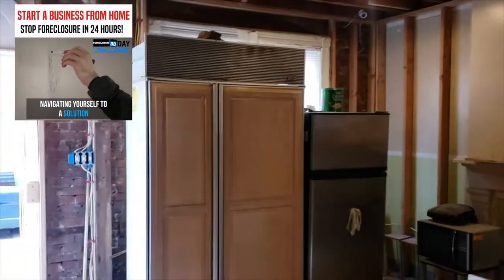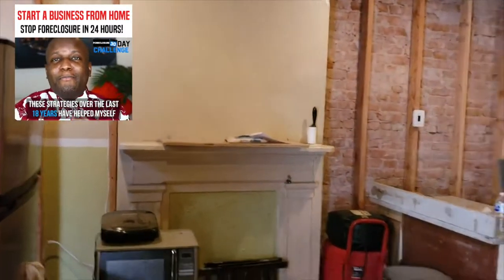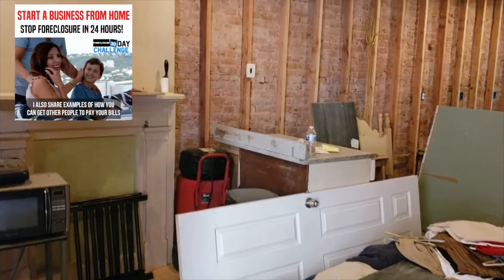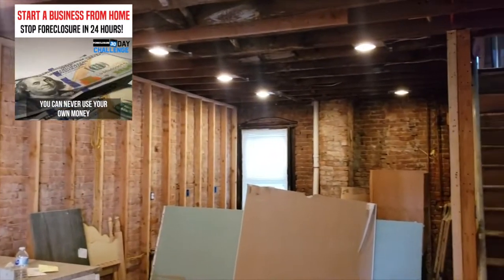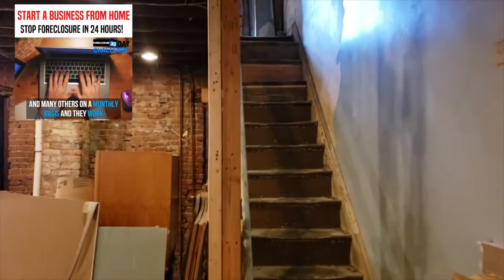I wanted to do this video to share, because I realized over the last few months that with everything going on with the pandemic, I want to share more with our members group about different ways you can employ money — different ways you can take minimal investment and turn it around. My client got this property for $15,000 a few months ago and has more than quadrupled his investment since then.